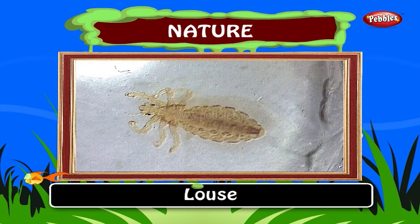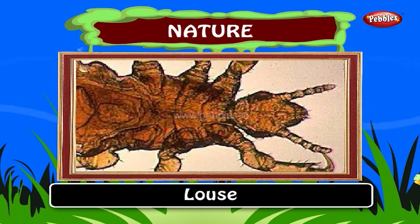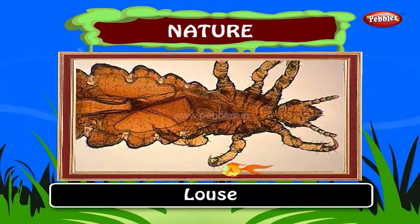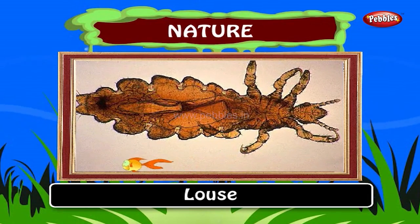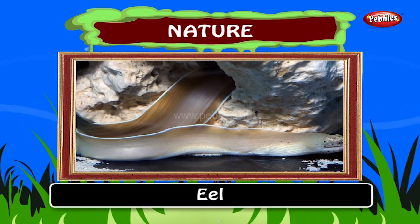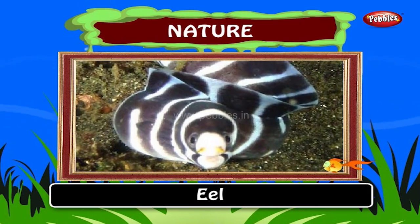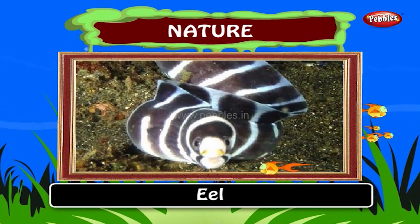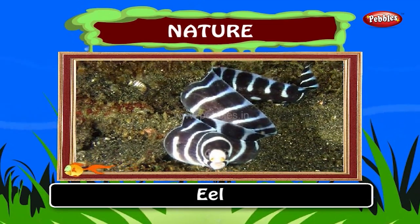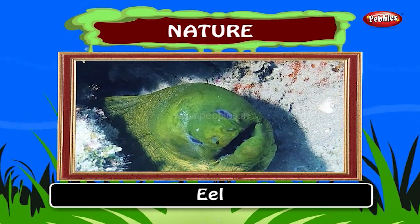Lice spend their entire lives on the host. They have developed adaptations which enable them to maintain close contact with the host. Lice feed on skin and blood of the host. Eel. Eels are elongated fishes. They have no pelvic fins and many species also lack pectoral fins. The dorsal and anal fins are fused with a tail fin to form a single ribbon running along the body of the fish. Eels prefer to hide at the bottom layer of the ocean, sometimes in holes called eel pits.